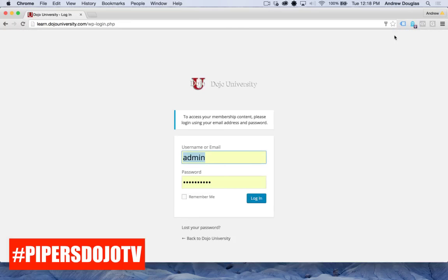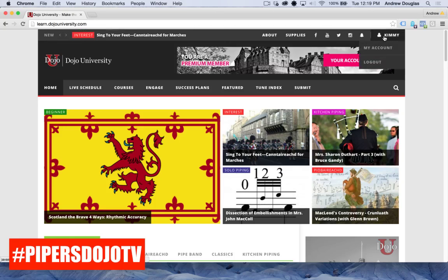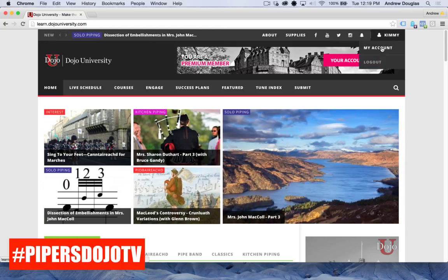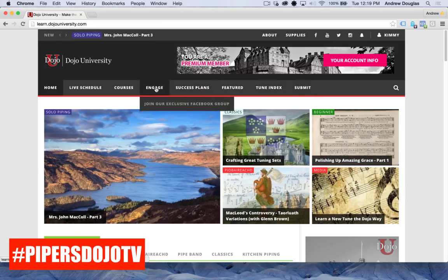Let's go ahead and get logged in. I've got a test account ready — her name is Kimmy at pipersdojo.com. She's a premium member. After logging in, you can see that her name now appears at the top of the screen. There's also a My Account tab if you want to manage your account.